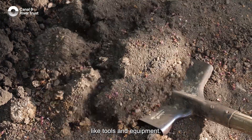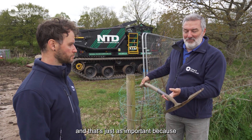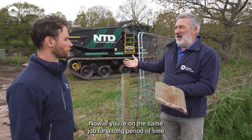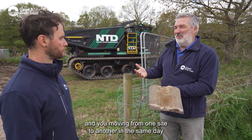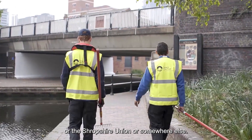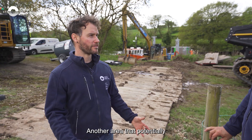So what about smaller stuff like tools and equipment? Obviously on a lot of our jobs people are using small kit like shovels, and that's just as important. As you can see from the state of this spade, there's mud there that I might be transferring from one job to another. If you're on a more reactive team and moving from one site to another in the same day, we don't want to be tracking mud from the River Weaver onto the Trent and Mersey or the Shropshire Union. So it's really important that you check it, clean it, and if you can, dry it before you leave site.